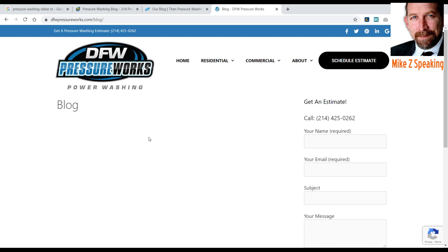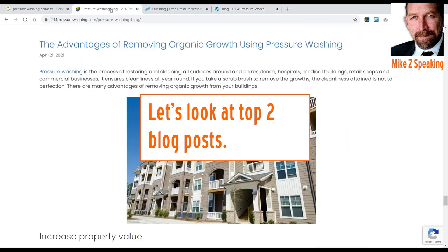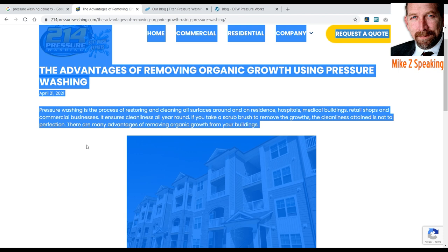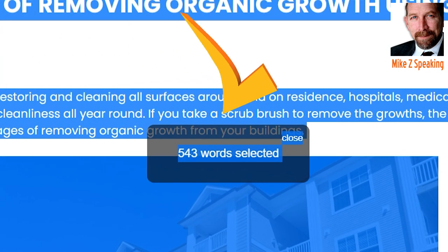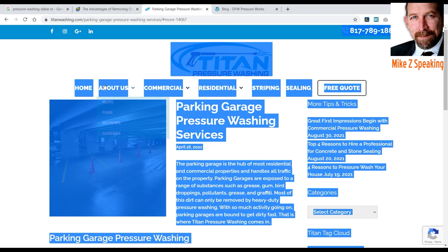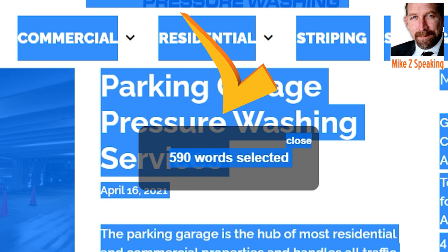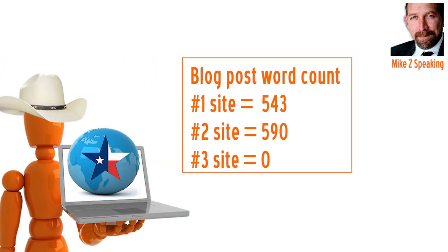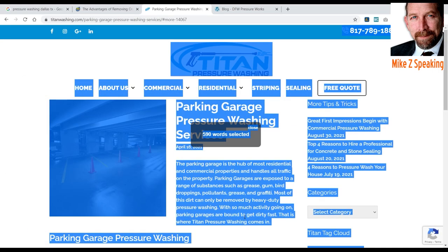Let's go back and take a look at their actual blog posts. 'The advantages of removing organic growth using pressure washing' — again, targeted key terms. Let's see what their word count is on their blog: 543 words on this individual blog page. Now let's compare it to Titan — select everything — 590 words. Very similar. So those are some targets you're going to have to work with: you'll need to write blogs with about 500 words each, properly optimized.